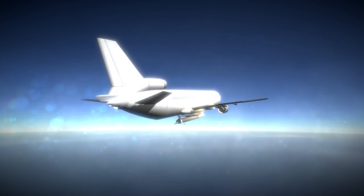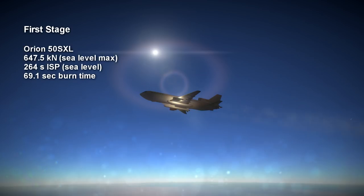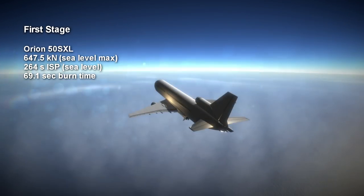The three main stages of the Pegasus system are all Orion solid rocket motors of various sizes. The first stage of the original Pegasus was an Orion 50S, with the 50 indicating the diameter in inches and the S indicating that it's stretched. The Pegasus XL has an Orion 50SXL, which means it's stretched even more to produce more thrust — 647.5 kN at maximum sea level output.